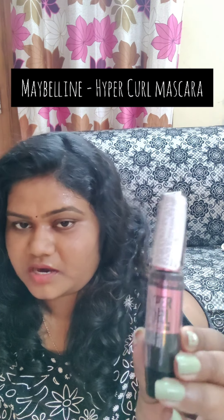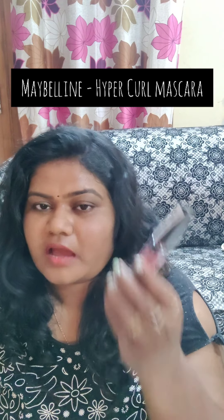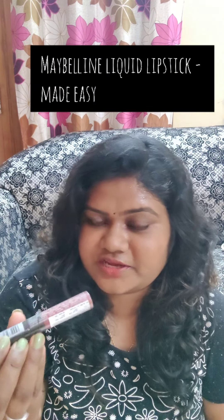Next is the Maybelline Hypercurl mascara. This is not waterproof — it is an easy wash. I prefer easy wash over waterproof because waterproof is such a pain to wash off at the end of the day, and it can rip off your eyelashes. The MRP of this is 310 rupees.